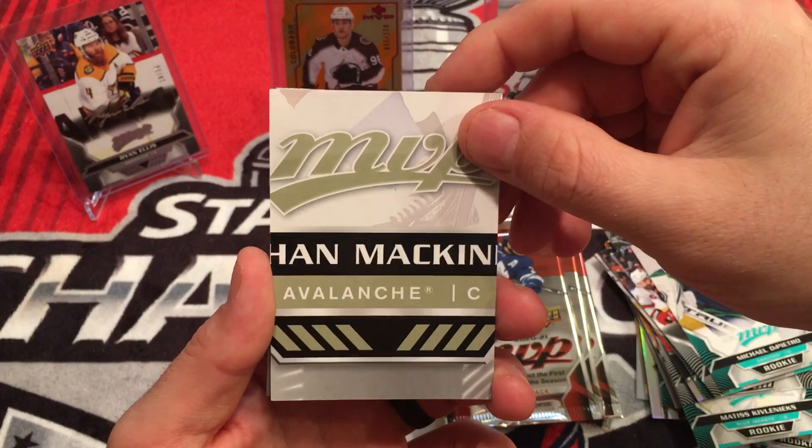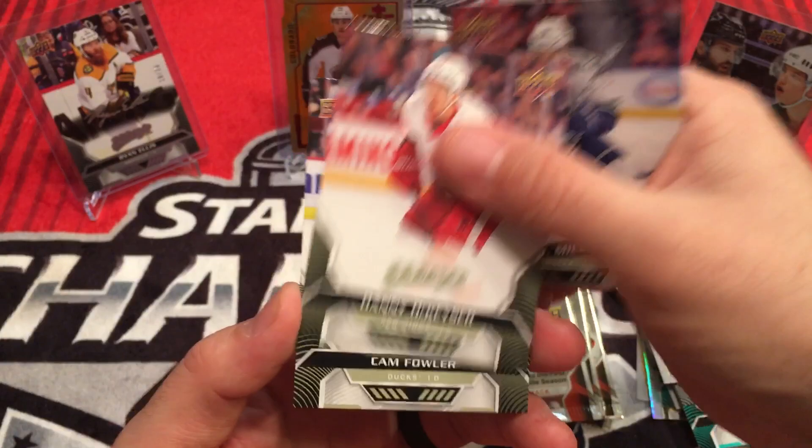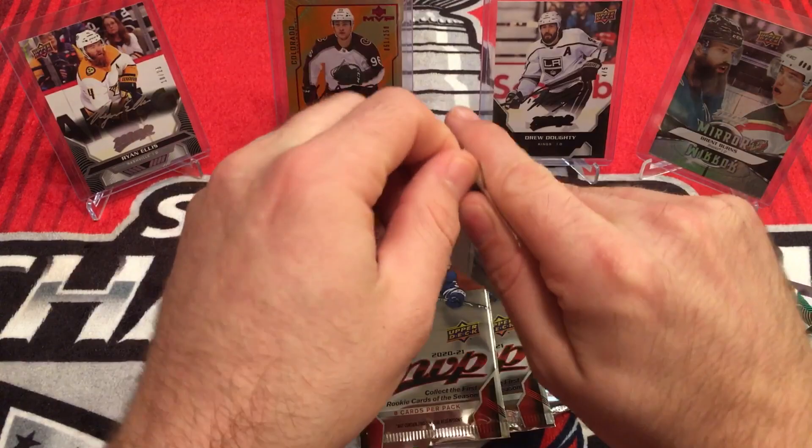Nathan McKinnon. 20th anniversary — Mark Scheifele. JT Miller, Danny DeKeyser, Cam Fowler. Getting down to it — four packs left. Haven't really gotten anything too special in here, but that's kind of expected with MVP.